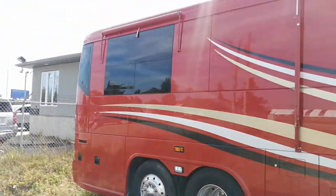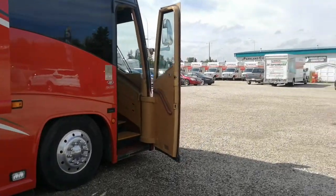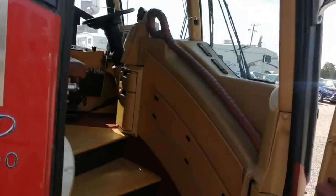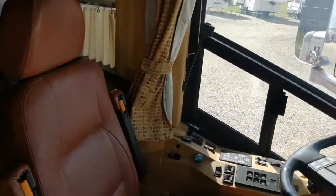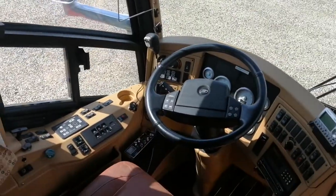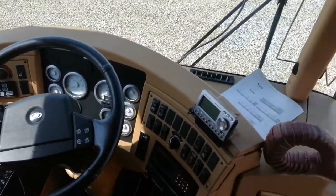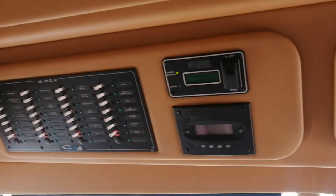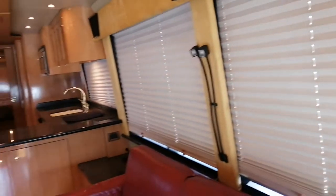Forgive the noise — the generator is on at the moment, so we have power inside the coach. The motor is a 13 CAT, so there's ample horsepower to move this big motor coach down the road. You can also see all the components here at the ready for when you're running down the highway. Also, the control panel — all the lights are on throughout the coach.